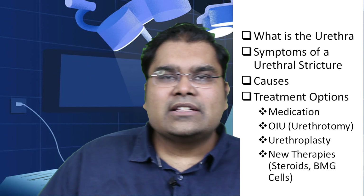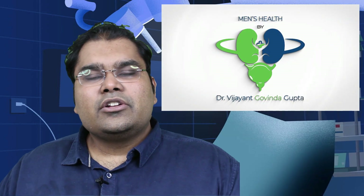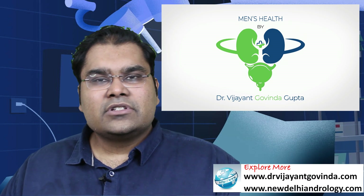Hello friends, I am Dr. Vijayanth Govinda Gupta, a urologist in New Delhi, India, who specializes in men's health and penile reconstructive surgeries.